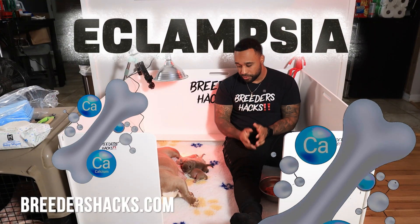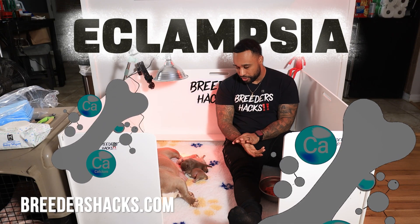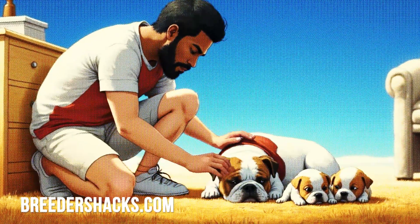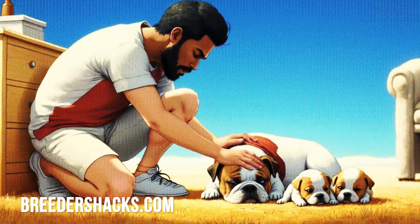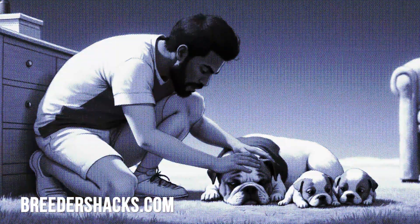Eclampsia — if you don't know what it is, it's something you should get very familiar with if you're going to have litters of newborn puppies. I've seen breeders who don't know how to identify it, who could have quickly nipped it in the bud and their dog would be here today. But unfortunately, not knowing what they're dealing with when it comes to eclampsia, their dogs have passed away.